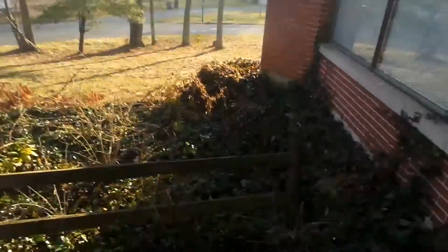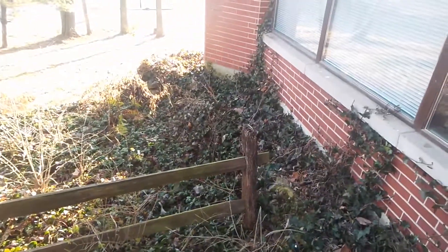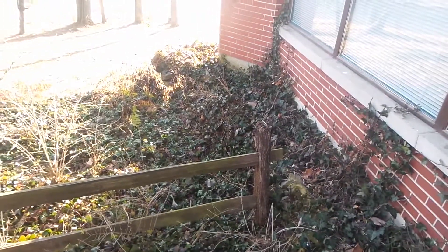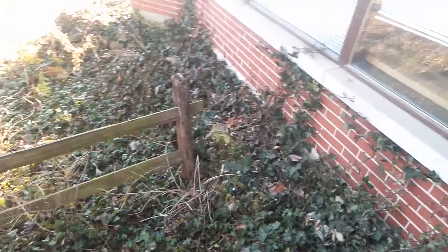Out here is where we have lots of poison ivy that I need to get rid of. All this is just regular ivy. Regular English ivy doesn't turn brown and die in the winter. It just sort of goes into a little stasis and stays green. I don't know why, it just does.